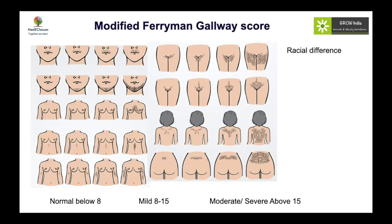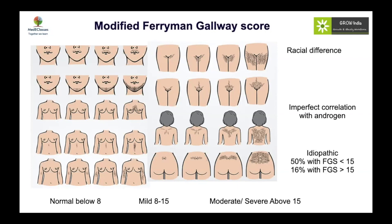Hirsutism scoring differs across races. Even within India, women of Punjabi origin tend to score higher, while those from the northeast and east of the country score lower. South Indian women more commonly present with acne rather than hirsutism as a cutaneous marker of hyperandrogenism. There is an imperfect correlation between hirsutism score and actual androgen levels. As a screening threshold, a Ferriman-Galloway score of 15 is useful — at that level, only about 16% of girls have idiopathic hirsutism — so a score of 15 should prompt investigation for non-physiological hyperandrogenism.